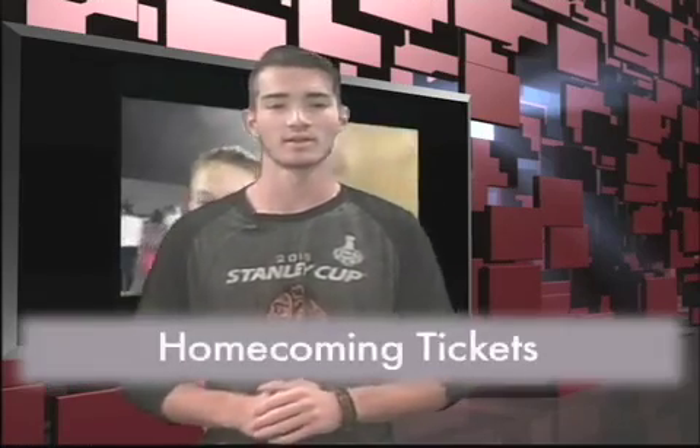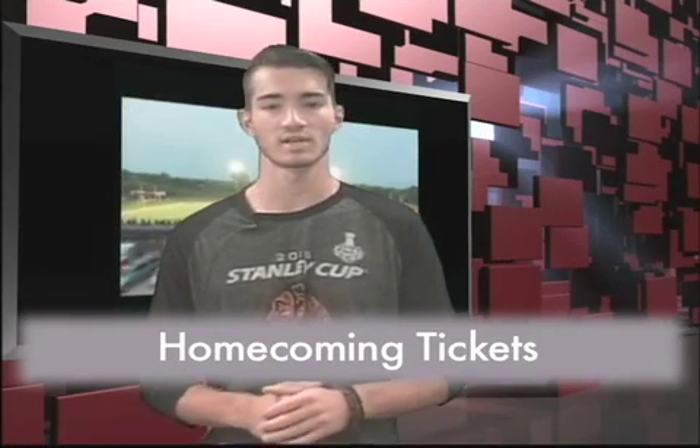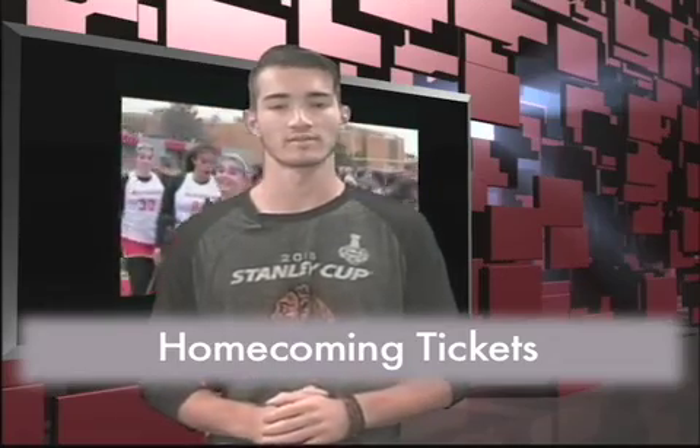Good morning, Mustangs. I'm Greg with Now You Know. Homecoming is just around the corner, and tickets go on sale Monday, August 29th. Get them for $10 if you buy them by September 2nd, or you can purchase one for $12 all the way to September 9th. The theme this year is Under the Sea. Picture day will be Wednesday, August 31st, and you will be dismissed during one of your class periods to have your picture taken. Remember to smile big and look sharp.